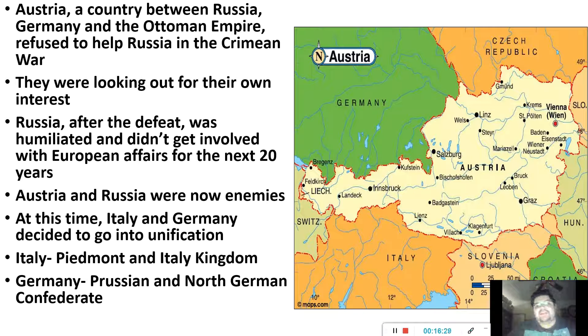At this same time, a couple of countries wanted to group together to make one united country. For Italy, the Piedmont and the Italian kingdom were basically like cousins — they talked about forming together to make one solid country, which was Italy. And that's what they did. They united, combined their land and power to form the country Italy.